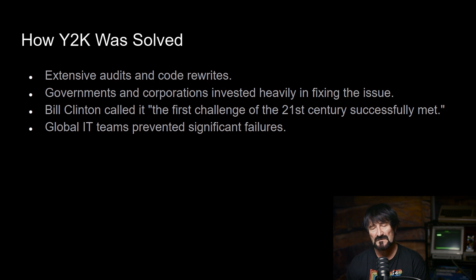There were extensive audits and code rewrites. Governments and corporations invested heavily in fixing the issue. Bill Clinton, the president at the time, called it the first challenge of the 21st century, successfully met. Global IT teams prevented significant failures, and I was part of a team that remediated the code and the system I was working on at the time.